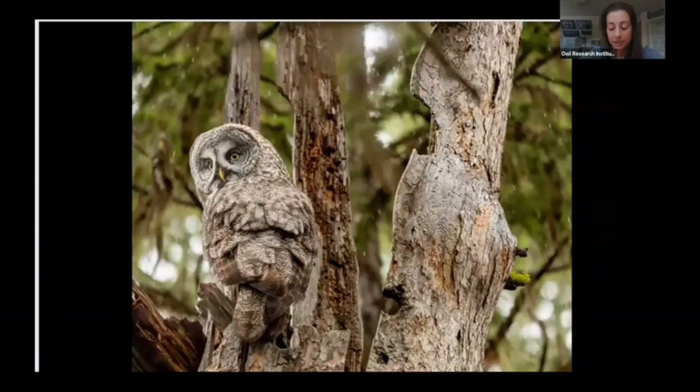Zooming in on that circled snag, this is the top of the snag and this is the male who just came in with a vole. The female is down inside that snag—you really couldn't see her at all, maybe just one or two feathers through a crack. Sometimes they're really hard to see.